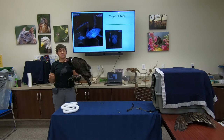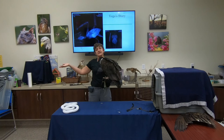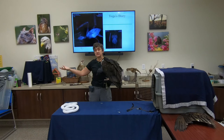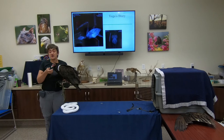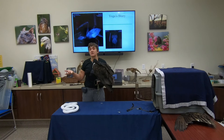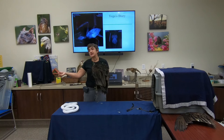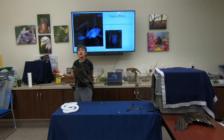African vultures face challenges from changing land use — as more land is used for agriculture and cities, bird populations lose where they can live and find food. Another challenge is poisonings. In India, vultures were consuming dead cattle that farmers had treated with diclofenac, a medication for pain and swelling in cattle that is incredibly toxic to vultures. As a result, India lost almost 99% of all its vultures through these accidental poisonings.